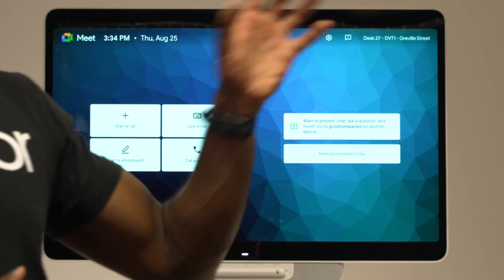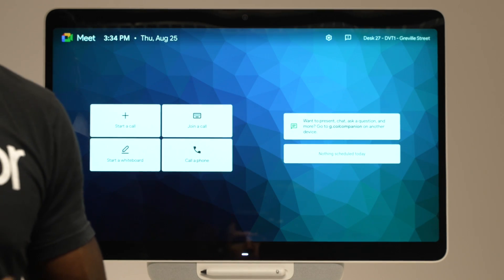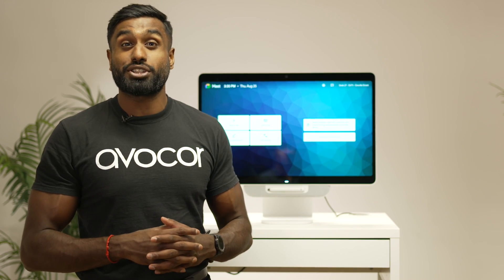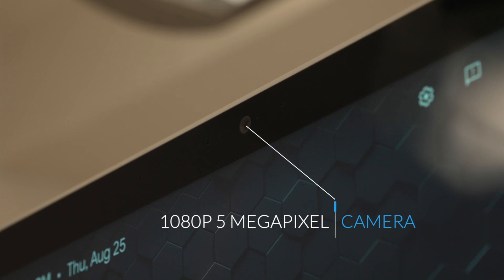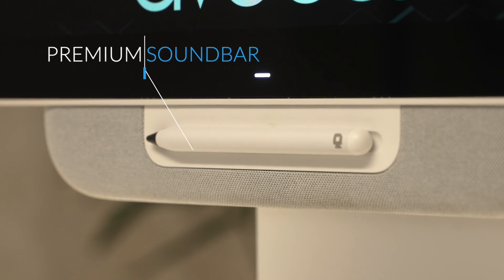We also have calendar integration here to the right, which currently has reminders for Google Meet and WebEx calls. The Desk 27 has premium componentry for all of your video collaboration needs. We have a 1080p 5-megapixel camera with 8 microphones and a premium soundbar located at the bottom.